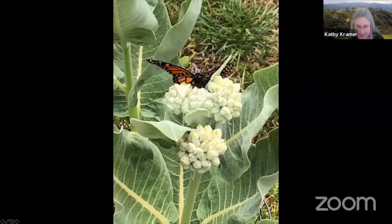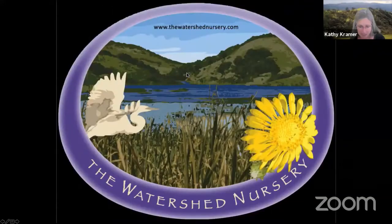I'm going to go now to our last garden of the day. I have one more thing before.